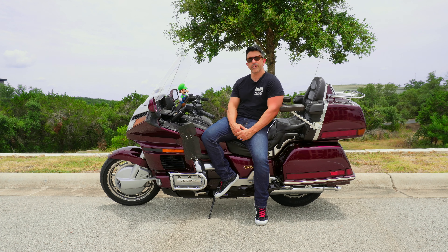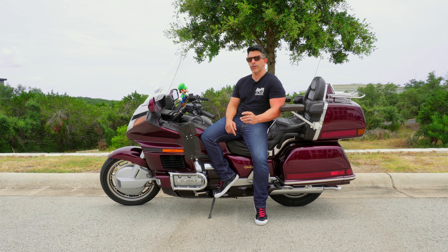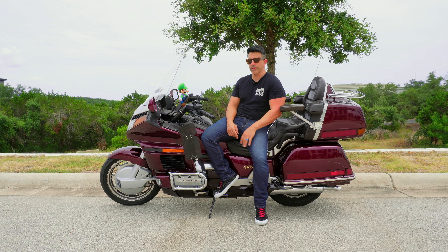The Honda Goldwing GL1500 is an iconic motorcycle that has established itself as a classic in the industry. With a rich history spanning several decades, the GL1500 continues to capture the hearts of motorcycle enthusiasts with its unique blend of style, performance, and comfort. In this comprehensive review, we will delve into the attributes that make the Goldwing GL1500 a timeless masterpiece and compare its features to modern motorcycles, assessing its relevance in today's market.